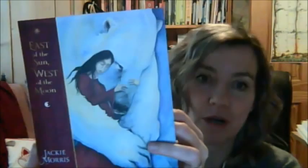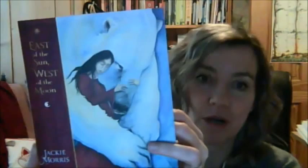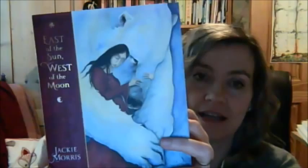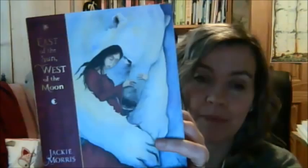Jackie Morris is an artist and illustrator, and I should own up now to being a massive fan of her work. Her picture books are just stunning, and this makes the book even more delightful to read, because as you go through it, her little jewel-like pictures are scattered throughout the book.